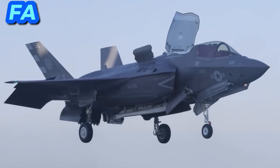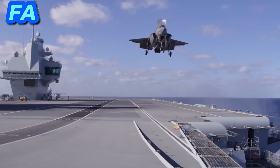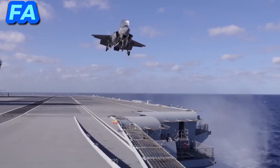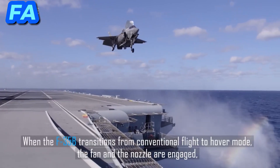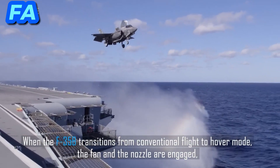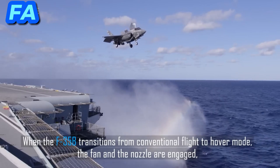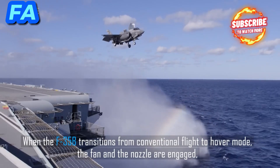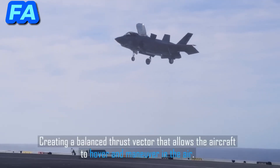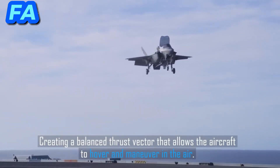The total program cost of the F-35 program, which includes development, production, and sustainment over its life cycle, is significantly higher than the unit cost of individual aircraft. As of January 2022, production plans for the F-35B variant were part of the broader F-35 program managed by Lockheed Martin as the prime contractor. The production rate for all F-35 variants, including the F-35B, has been gradually increasing to meet demand from the United States and international partners.